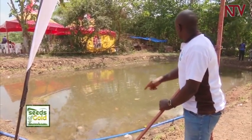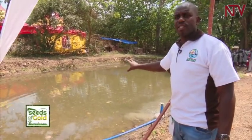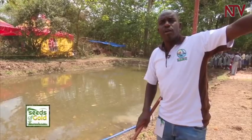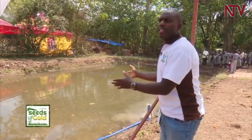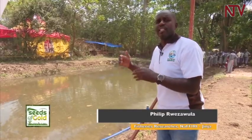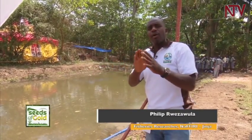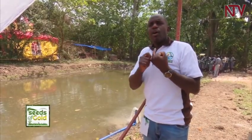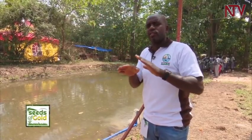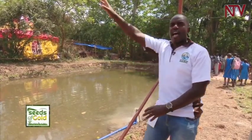This pond is 15 meters by 4 and stocks around 1,000 fish. Compared to a cage in the lake, the pond looks big but is actually smaller in productivity. The pond is a semi-natural environment. In the lake, environmental parameters like oxygen, temperature, and pH are kept constant naturally, whereas in a pond, water must be constantly aerated and changed.